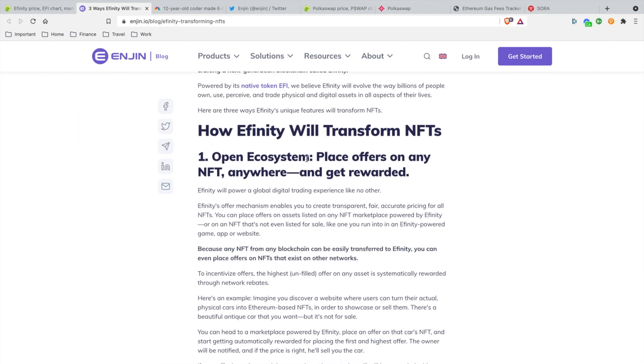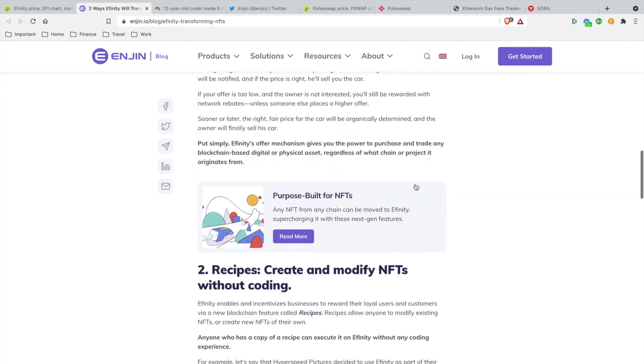Feature one: open ecosystem — place offers on any NFT anywhere and get rewarded. While you're on the Infinity blockchain, you're going to get rewarded by doing activities like creating or placing bids. You're earning money just by being active on the platform. Is any other platform doing that? I don't think so. That's a plus to get people to convert over to the Infinity chain.